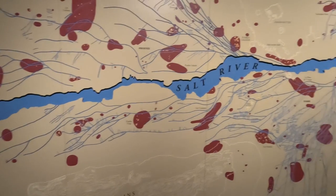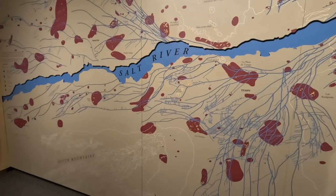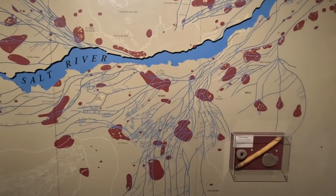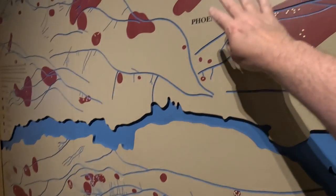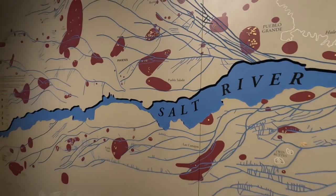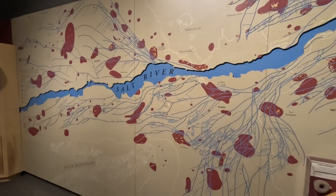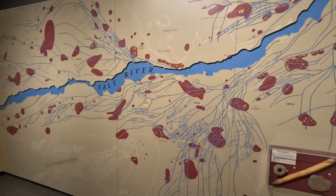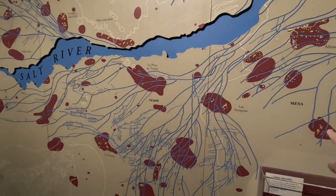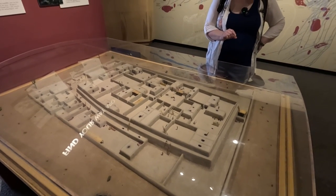That's an incredible network of canals, but it all depends on the Salt River being full. A map shows the scale of the canal system stretching across the Phoenix area, all the way over to Tempe and Mesa. Here's a model of Pueblo Grande and the platform mound.